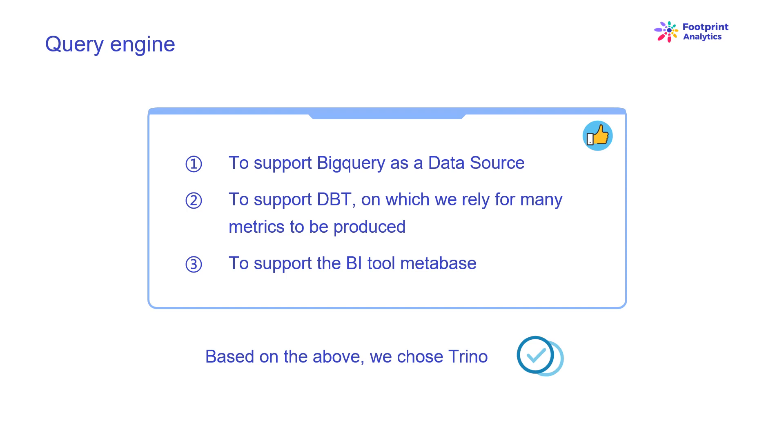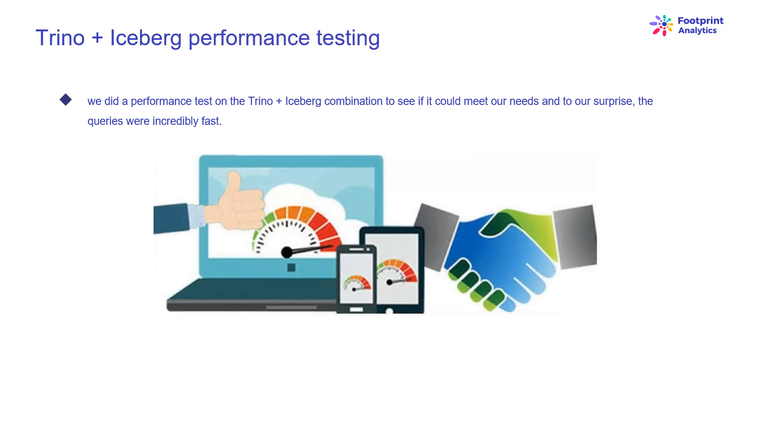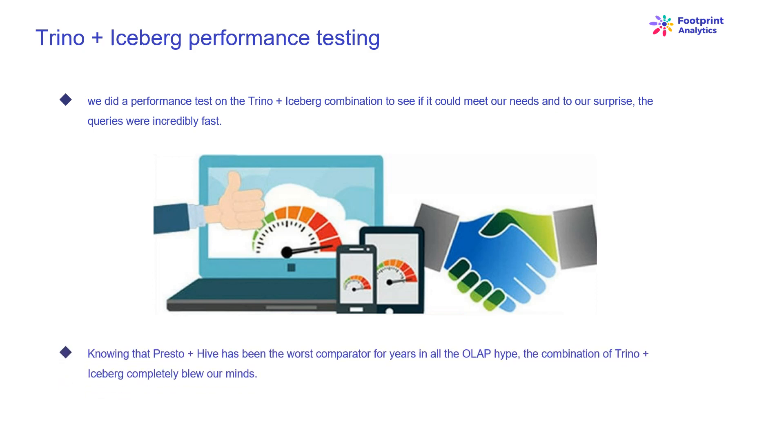We required the query engine to support BigQuery as a data source, support dbt on which we rely for many metrics, and support the BI tool Metabase. Based on these criteria, we chose Trino, which has very good support for Iceberg. The team were so responsive that we raised a bug which was fixed the next day and released to the latest version the following week — definitely the best choice for the Footprint team, who also require high implementation responsiveness. The combination of Trino plus Iceberg completely blew our minds, especially knowing that Presto plus Hive had been the weakest comparator for years in all the OLAP benchmarks.